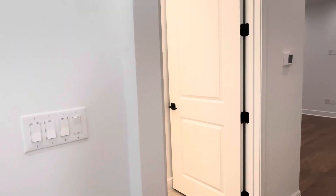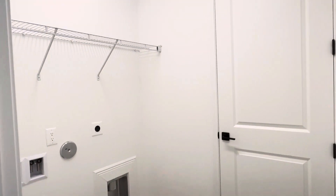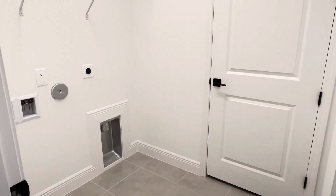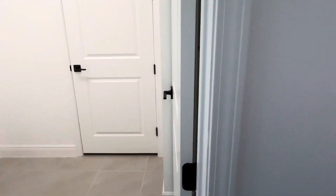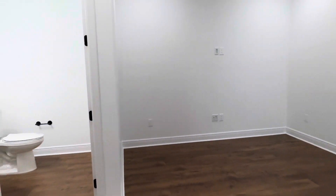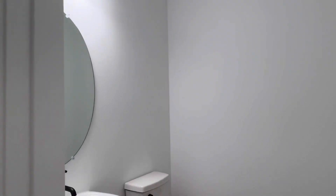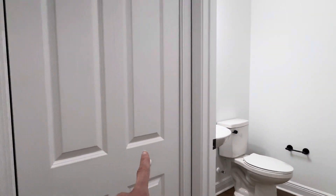Guest space is back here. You have your laundry room and that door is to your HVAC. And here is that den space, and your extra half bath is right here. Lots of room in there. Got another linen closet.